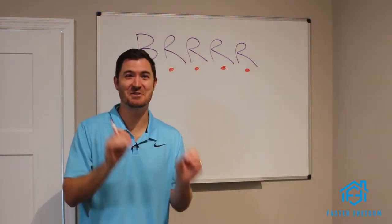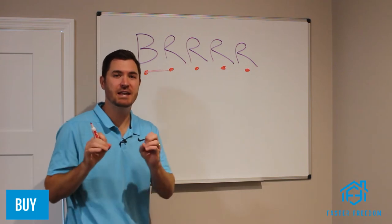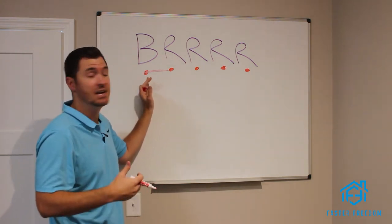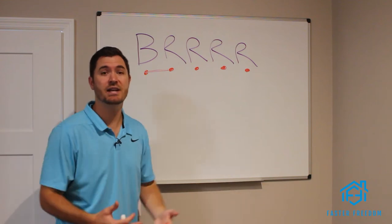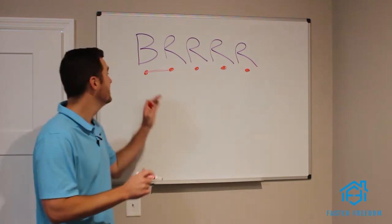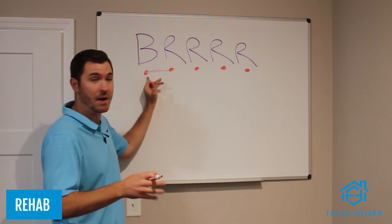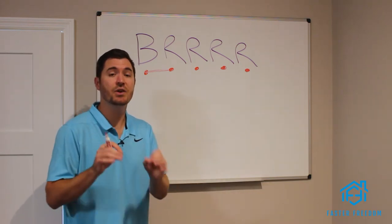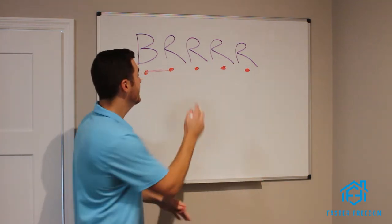So you have to buy a property at a discount and then rehab that property — but you can do that with somebody else's money. For the standard traditional way of investing you'd have to put 20% down to purchase the property and then come out of pocket to rehab it. If you want to do more than one at a time or just don't want to use your own money, this is a great method. You buy a property at a discount using somebody else's money, then rehab it using that same person's money. So now you have a property that's fixed up, ready to go on the market.